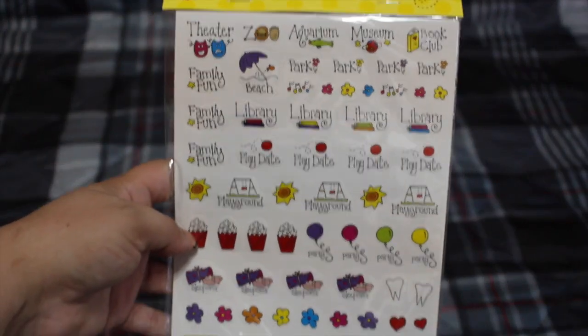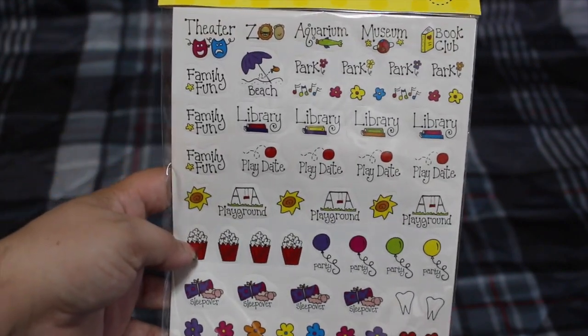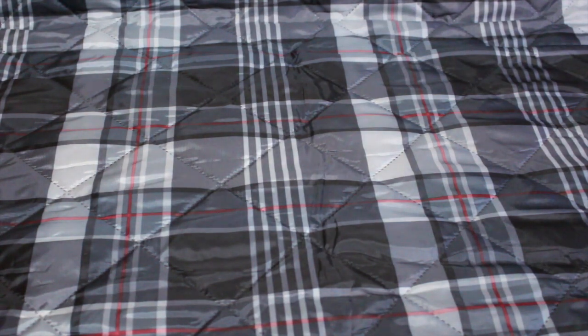I also picked up more stickers — I love stickers. I saw this and thought it was so cool, especially for a planner. I'm trying to make my own planner instead of buying an expensive one. These are 290 calendar stickers — theater, zoo, aquarium designs — perfect for a planner. I also picked up this 300-sheet sticky notes pack that comes with flag stickers and regular notes for work.